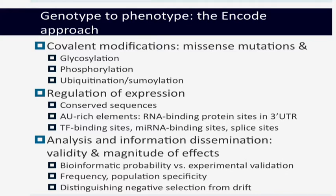The interferon gamma-R2 overlap between MSMD and IBD is of interest and provides a good transition to the genotype-to-phenotype approach. This genotype-to-phenotype, ENCODE approach emphasizes the importance of re-annotating as we re-sequence and identify new missense mutations — looking at covalent modifications, glycosylation, phosphorylation, and ubiquitination sites. It's not just looking at base function, but also identifying new functional moieties as you find new mutations. Crucial in the analysis and information dissemination is to critically assess the validity and magnitude of effects — biologists are not going to care about small effects — and to distinguish negative selection from drift.